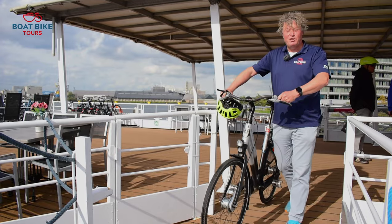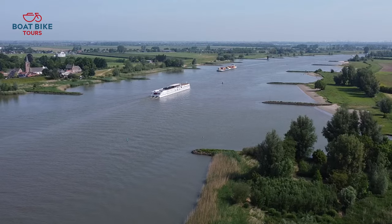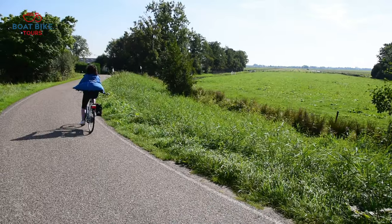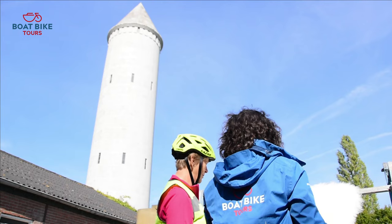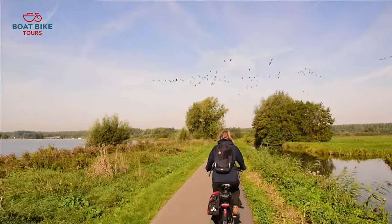Let's discover South Holland. Winding bicycle paths, grazing cows, windmills and picturesque farms — this eight-day tour will increase your appreciation of the natural beauty of Holland.